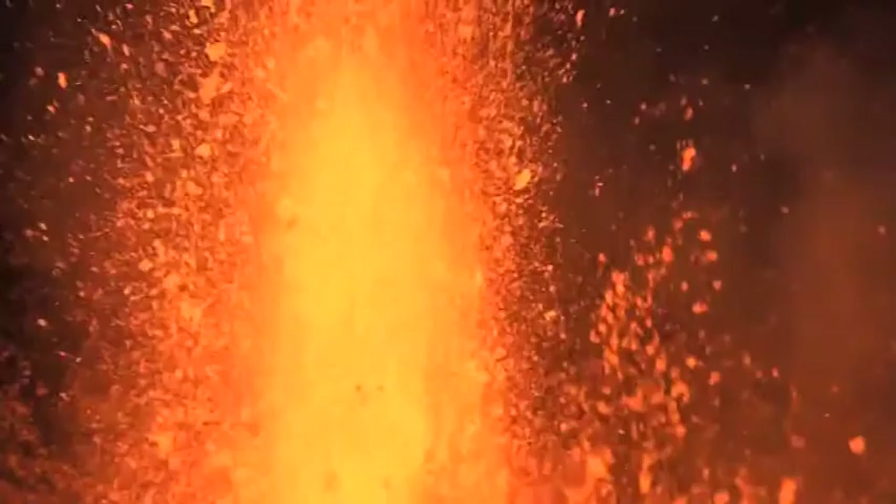When magma reaches the surface, it's called lava. And in a zone this active, it's rare to get a lava-free year.